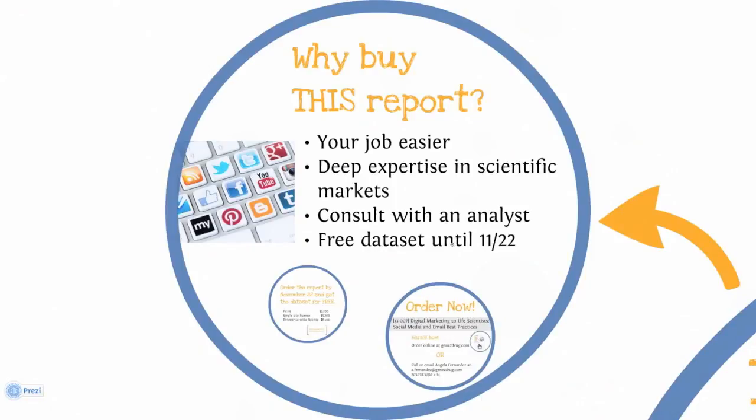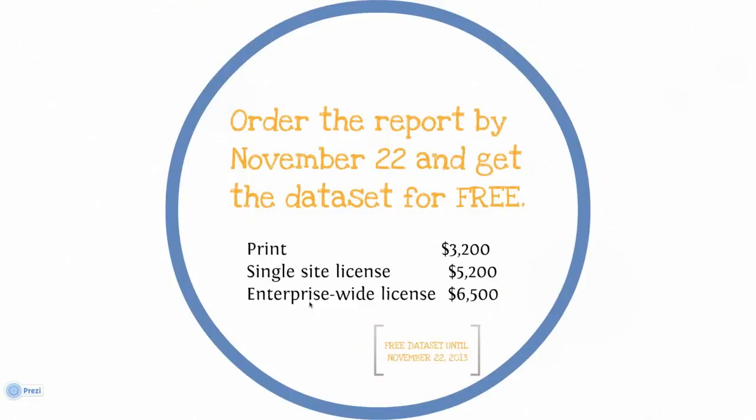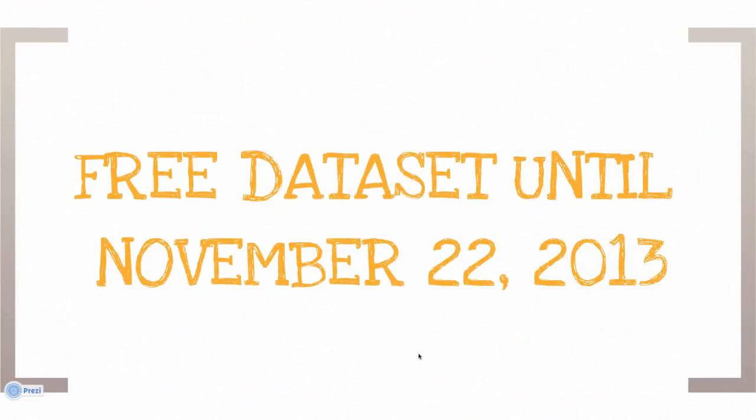Now is the time to buy. Until November 22nd, we're offering the data set for free with each purchase of this report. Normally the data set is $1,200, but until November 22nd it's yours for free with your purchase. The print copy is available for $3,200, and single-site and enterprise-wide electronic versions are $5,200 and $6,500, respectively. We'll also include the print copy with each electronic purchase. And don't forget, until November 22nd, you'll receive the data set free with your purchase.